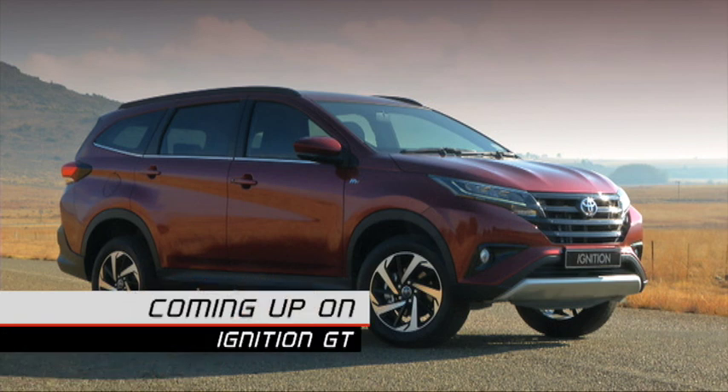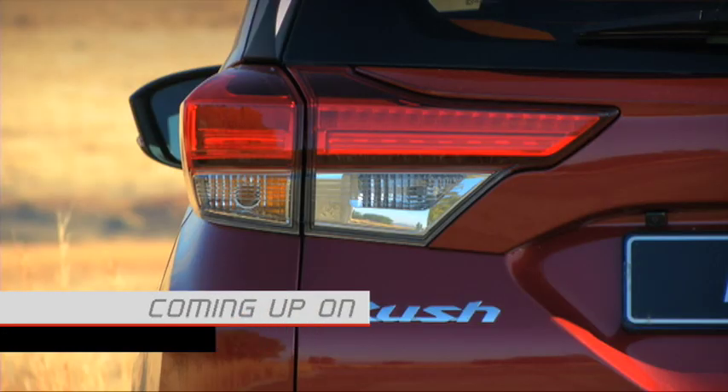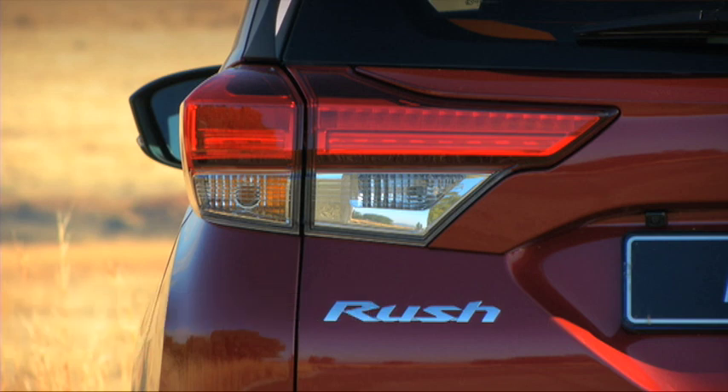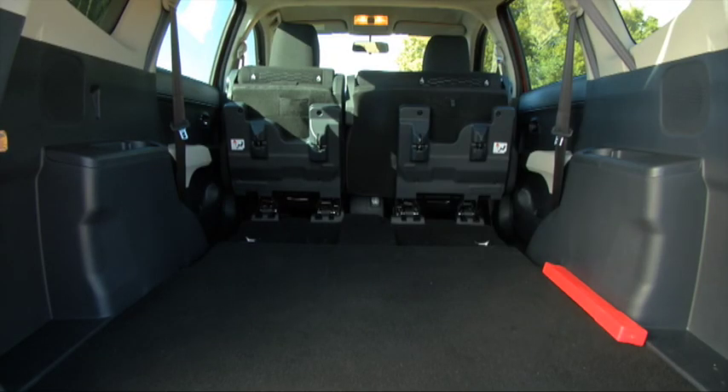Coming up on this week's show: Toyota takes on the Honda BR-V with the eagerly anticipated Rush. What it does give you is an SUV that now really does have legitimate space — 607 litres in fact. And yes, you can fold the seats forward, and when you do, it's pretty much cavernous.